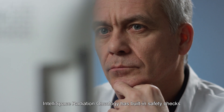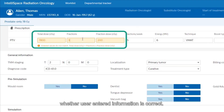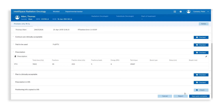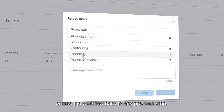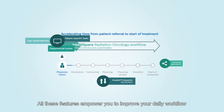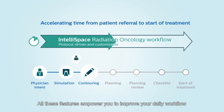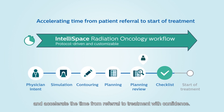IntelliSpace Radiation Oncology has built-in safety checks to verify whether user-entered information is correct. The user maintains the possibility to reject steps or take the workflow back to any previous step. All these features empower you to improve your daily workflow and accelerate the time from referral to treatment with confidence.